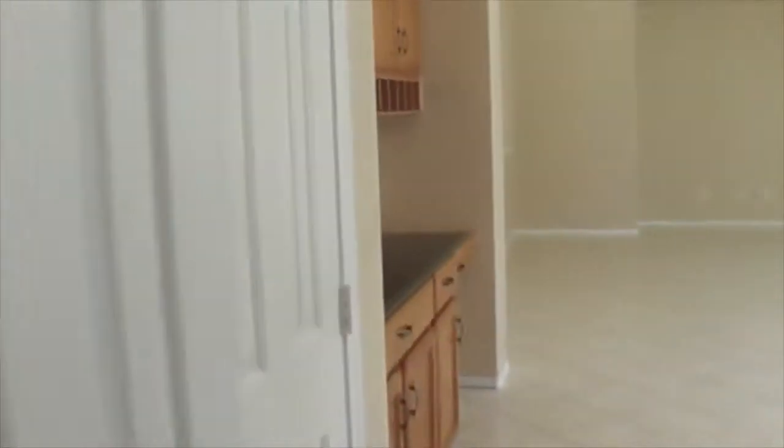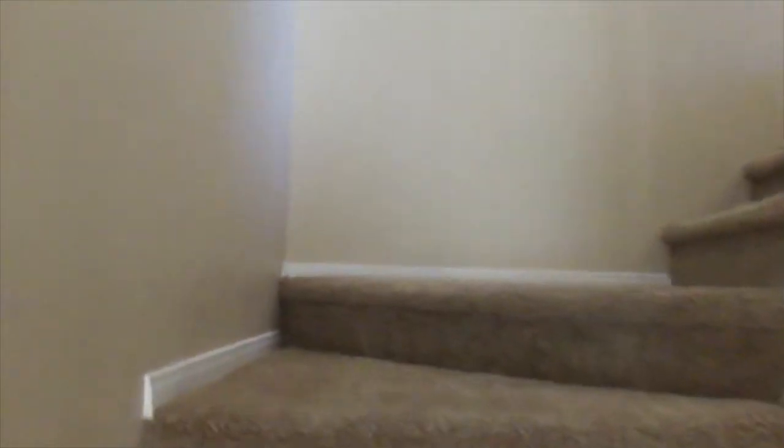Going out, there's a small closet for coats. Going back around, we'll go upstairs. The carpet looks like it's in decent condition, and we have laminated wood throughout the upstairs.